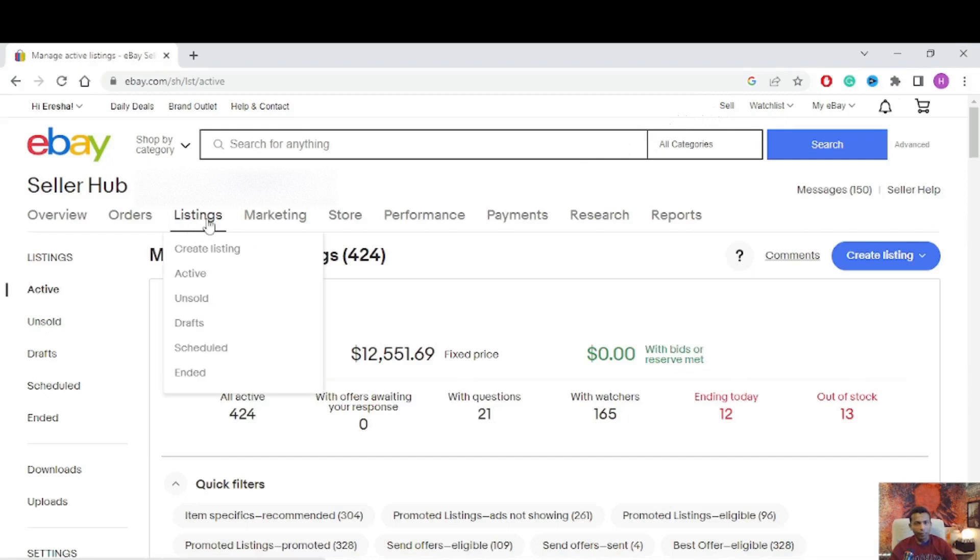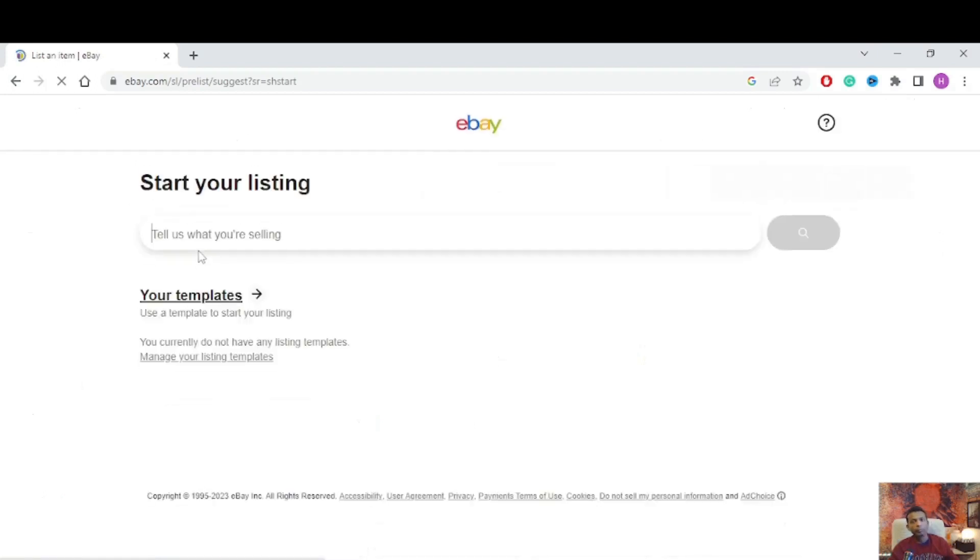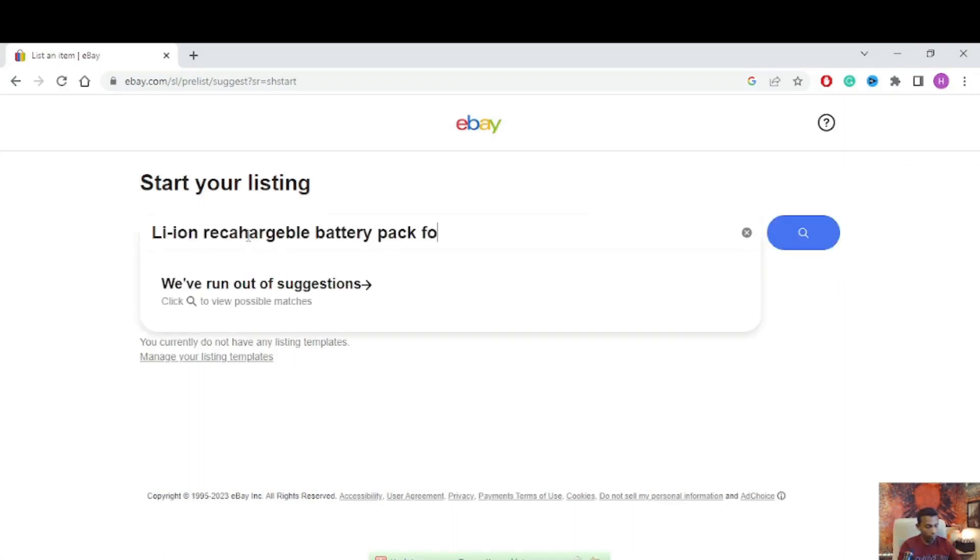Go to Listings, click 'Create Listing.' Now, starting your listing — it asks 'Tell us what you are selling.' I'm going to sell the rechargeable lithium-ion battery. I'll type in 'lithium-ion battery for Dyson DC62.'